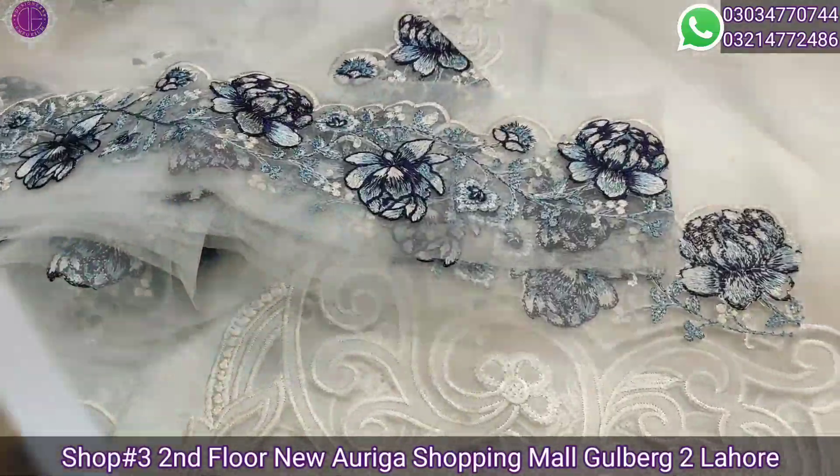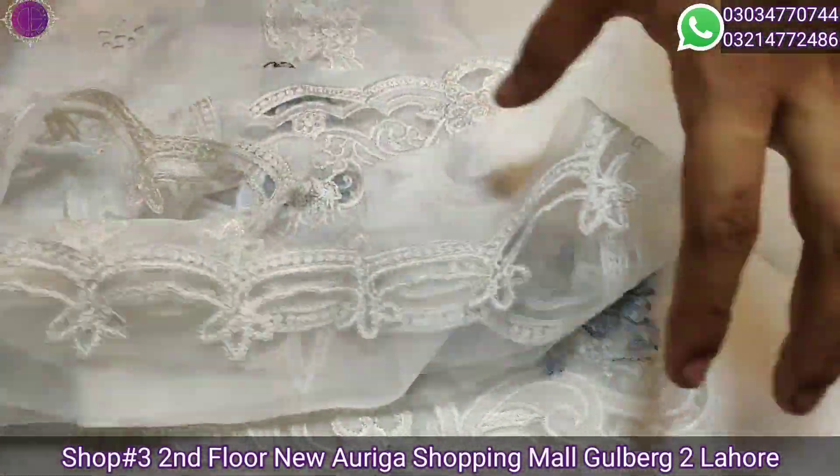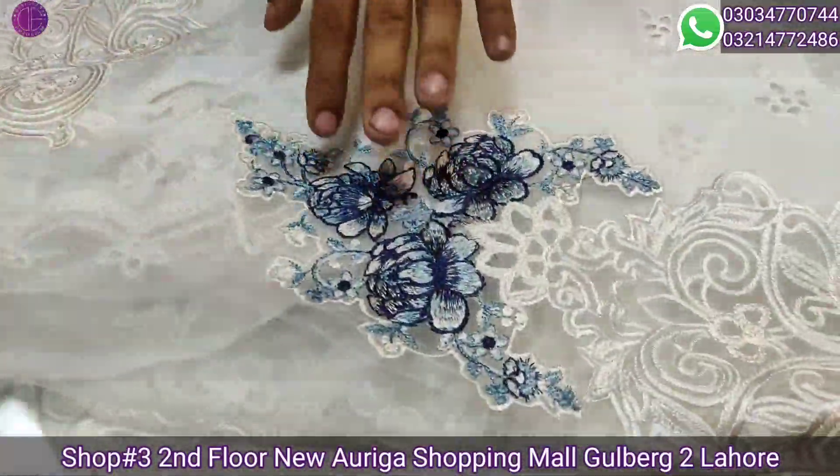This is a great border. Front and back. This is a motif sleeve border. Trouser border. These are two sleeve motifs.